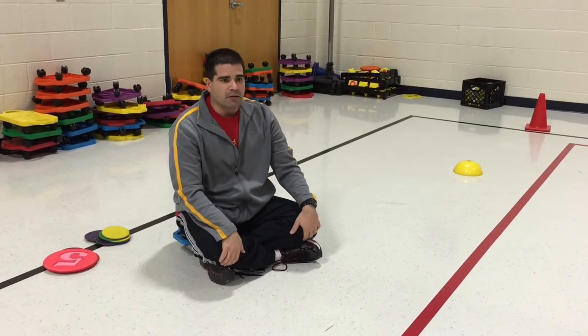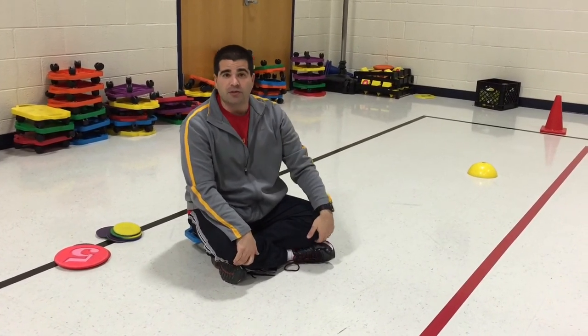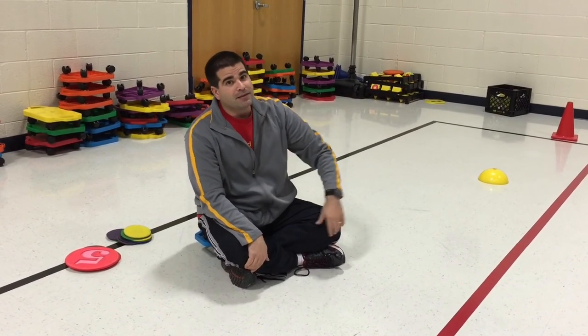The kids really enjoy it. All they're doing is going back and forth, and that's it. I hope that your students enjoy it as much as ours have. I'm Coach Pearl reminding you to keep on moving.